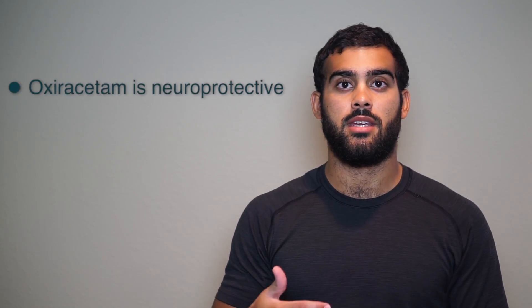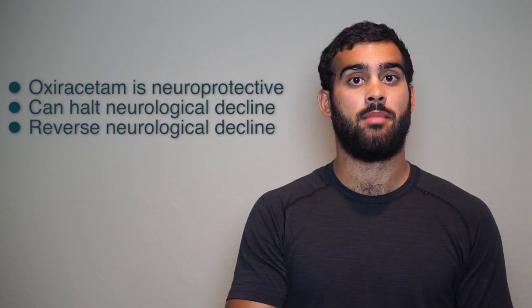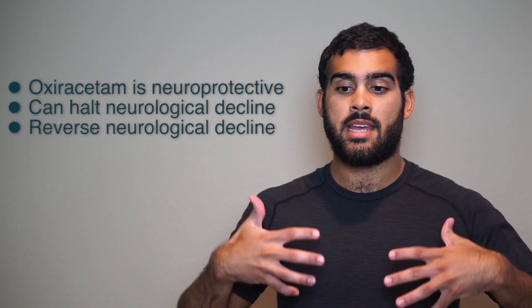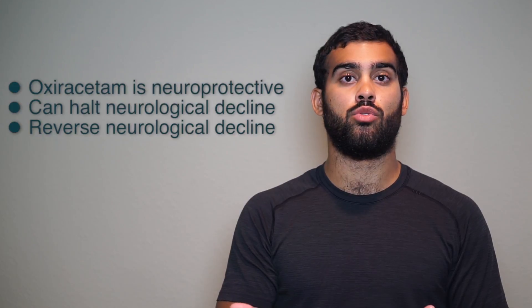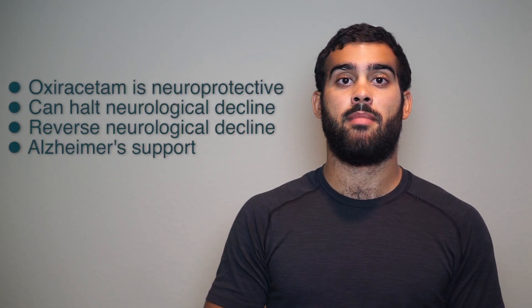Now, I wouldn't be too worried about all that science stuff. The main point is Oxiracetam is special because it is a neuroprotective agent. The studies and the research on Oxiracetam show that it's actually useful not only to halt neurological decline, but to actually reverse it in some instances.